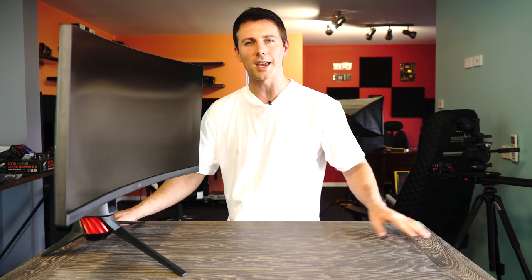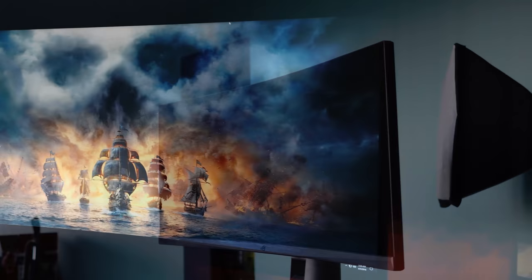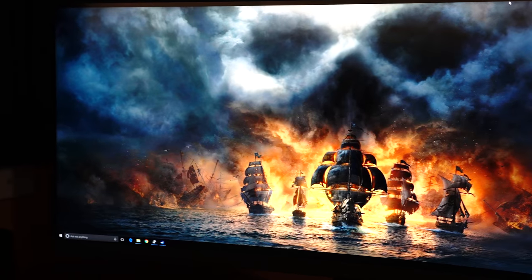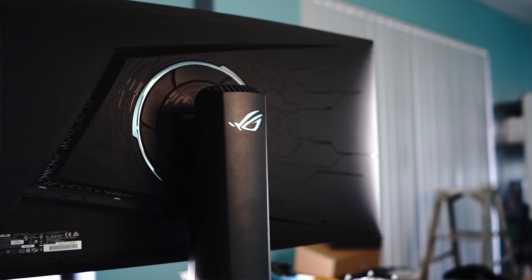To the right of me I have ASUS's brand new XG35VQ monitor. Now this is a 35 inch, 21 by 9, 1440p display. And you're probably wondering what makes this 21 by 9 monitor different to all the other ultra-wide monitors out there?